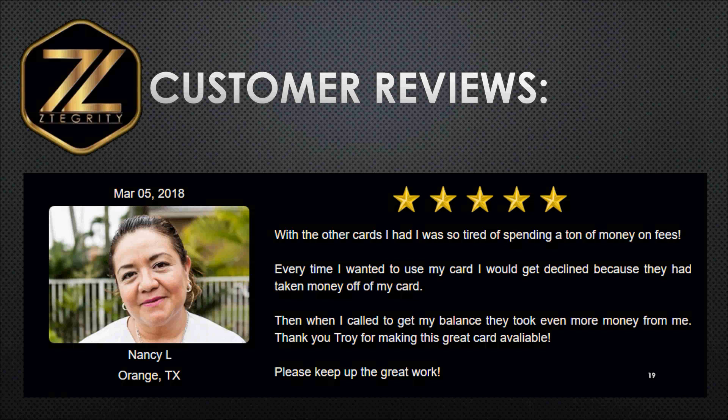Here's a five-star customer review you can see on our website at zbuycard.com. This is from Nancy out of Orange, Texas. She says: 'With the other cards I had, I was so tired of spending a ton of money on fees. Every time I wanted to use my card, I would get declined because they had taken money off my card. Then when I called to get my balance, they took even more money from me. Please keep up the good work.' And Nancy, we're certainly going to do just that. This is what's typical about most prepaid debit cards — they charge a ton of fees, a ton of hidden fees. This is going to be an employee benefit and a perk that you can add to your benefits package.